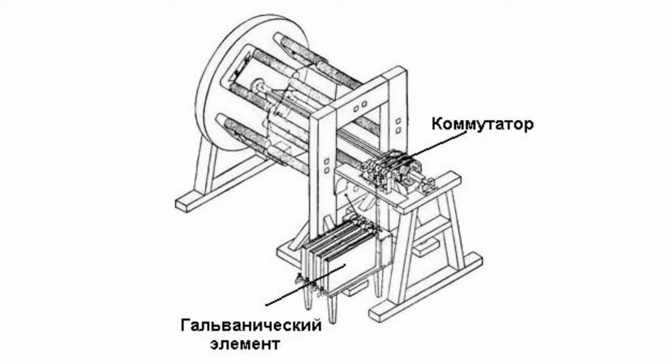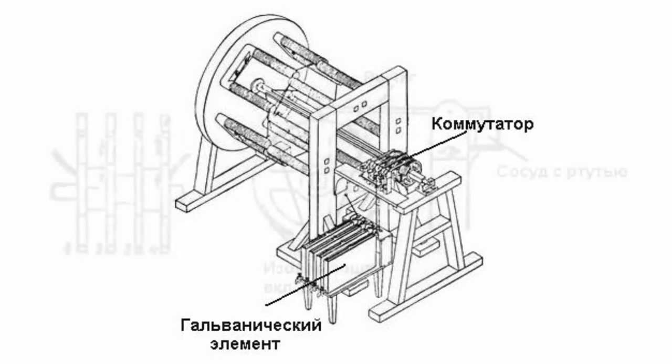Once the current is switched on, the electromagnets — both the fixed and movable ones — were attracted to each other. The drum turned by a small angle. As the drum revolved, the commutator switched the current so that interaction between the magnet's poles constantly moved the drum.